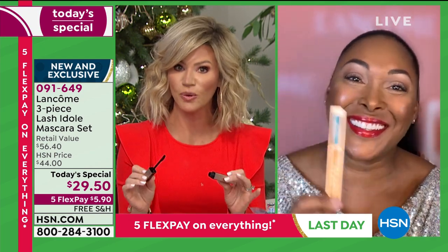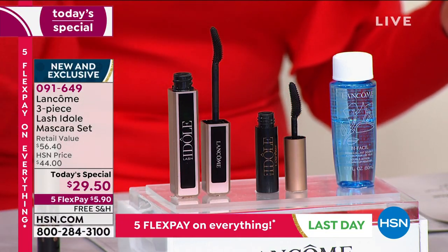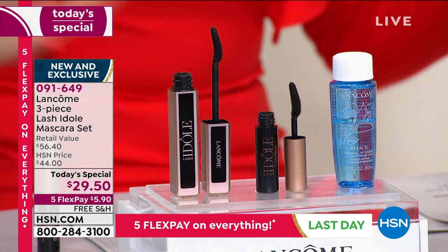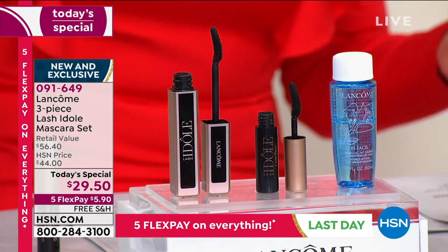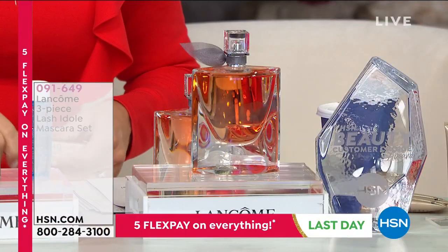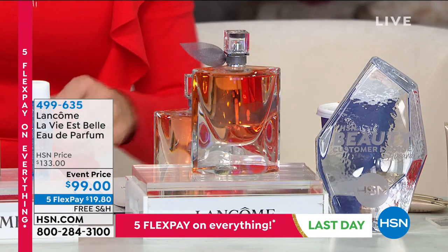This is your final, final chance before Christmas. If any remain, it goes to $44. It's only here at HSN, all free shipping and handling on all of our beauty until midnight. It's our big Cyber Week finale, so make sure you pick that up — last day with free shipping on five interest-free credit card payments.